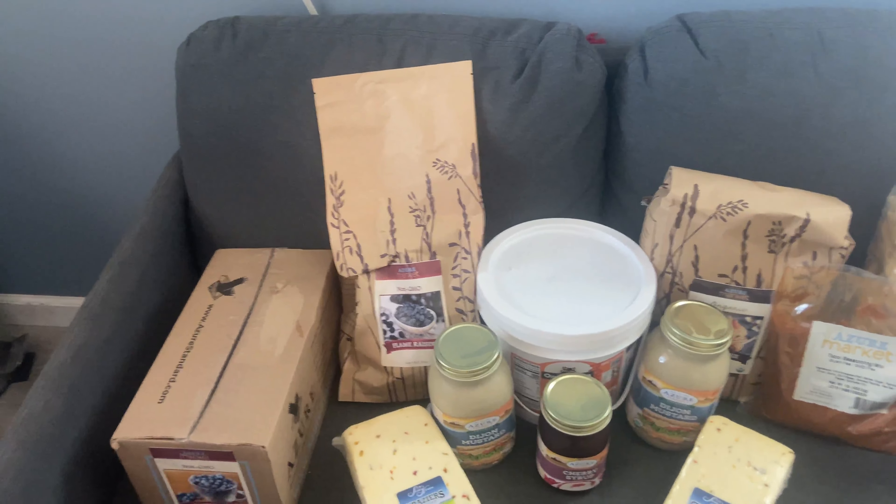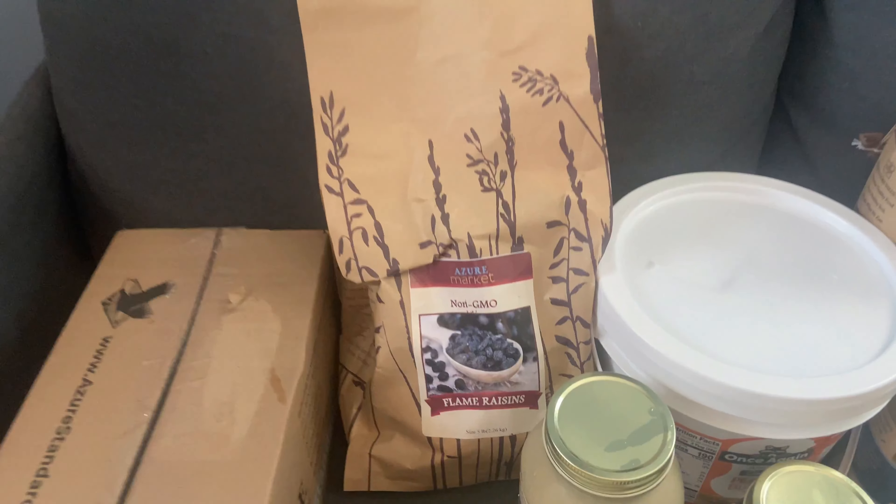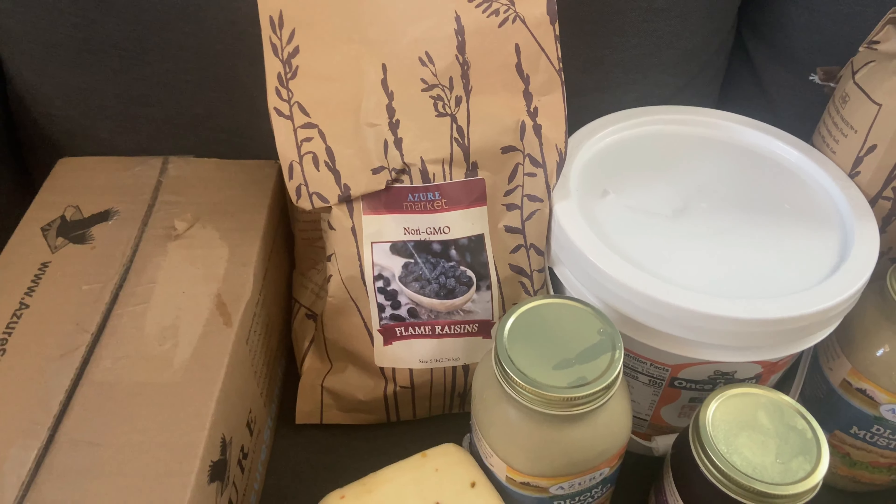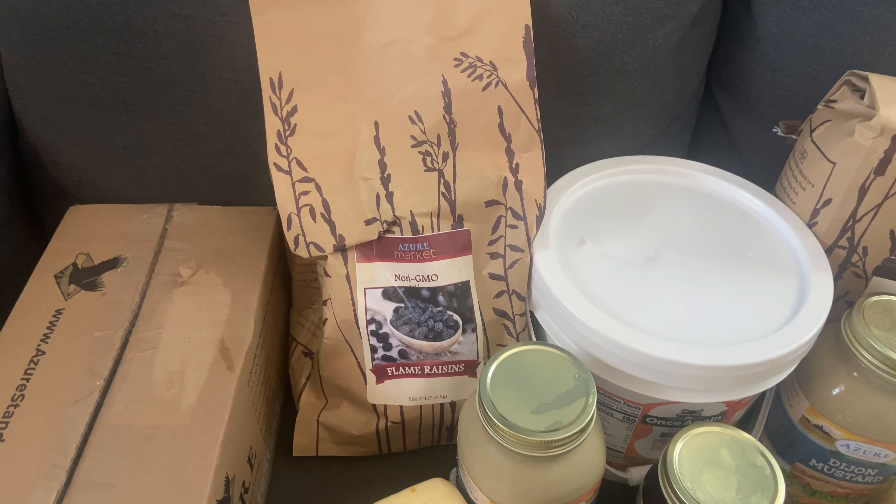Let's dive right in and see what we got! We did get a couple of new things this month. First, there's a five-pound bag of flame raisins. Normally we get the Thompson variety, but these were cheaper so I thought let's try it out.